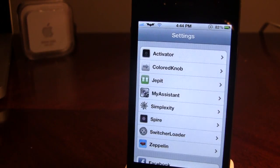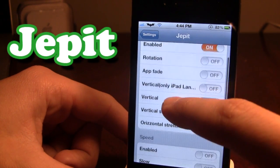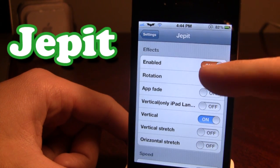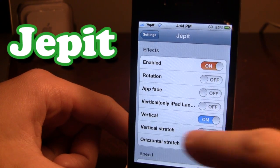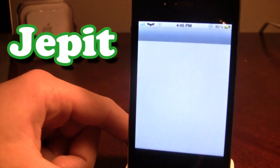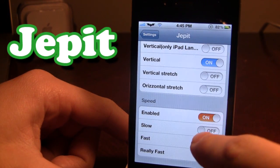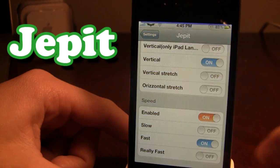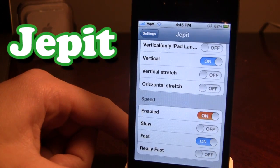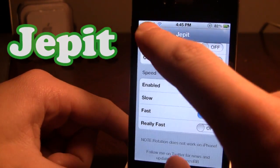The next tweak is Jepit. Jepit allows custom effects when switching your applications. You can also change the speed of the effects or use the normal default app switching. Right here I have it enabled on vertical, so when I change my application you'll notice it goes from horizontal to vertical, just like that. You can also enable the speed to go slow, fast, or really fast. Going fast, it switches to Cydia in a faster mode than before. There is some lag, but it does switch faster. There are also many different effect options to go through to your liking.